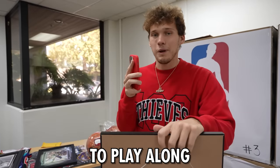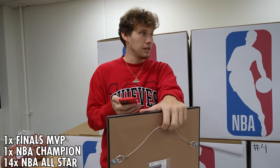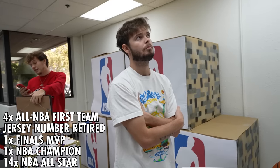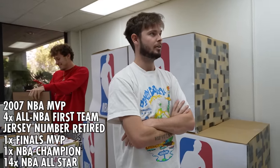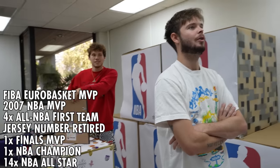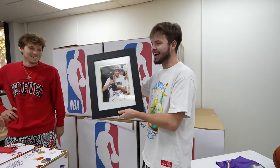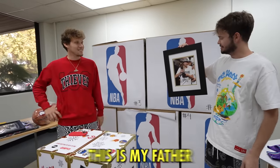Now let's see what the final item is. He is a 14-time NBA All-Star, NBA champion one time, NBA Finals MVP one time. I'm getting Kevin Garnett vibes. His number is retired, four times NBA first team, and 2007 NBA MVP. He's also the FIBA EuroBasket MVP - he's European? I know who it is. Is it Dirk Nowitzki? It is Dirk! Your favorite player. That is beautiful - I would have felt bad taking the Dirk away from you. This is NBA history right here.